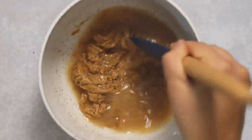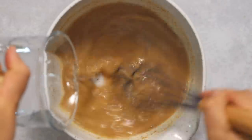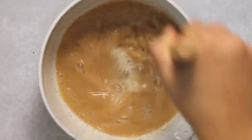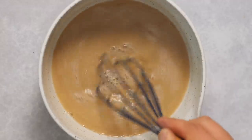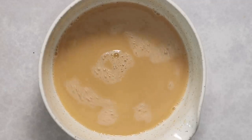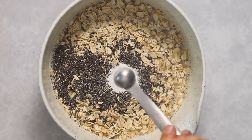The peanut butter doesn't really emulsify well with the water at first — you have to really stir it well, and eventually switch to a whisk. Start with a little bit of water and slowly, gradually add more. You'll know it's starting to emulsify when it becomes a little lighter in color. If you have a blender you could also just do this in a blender.